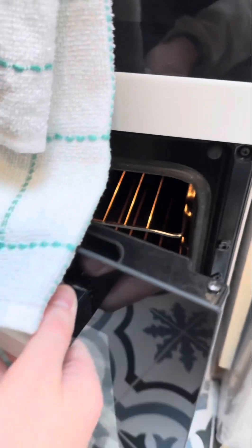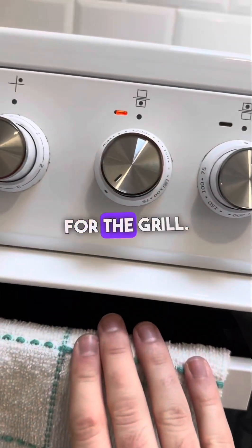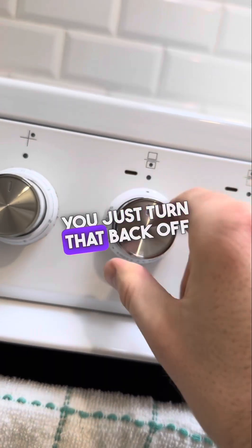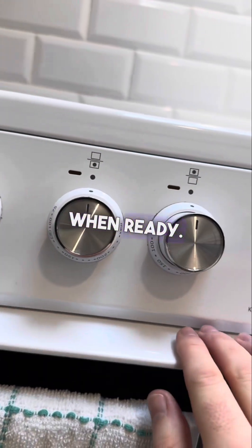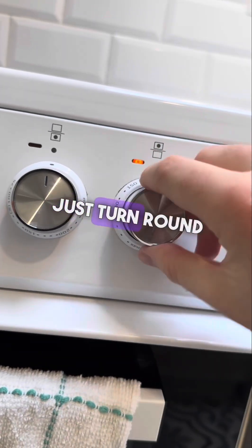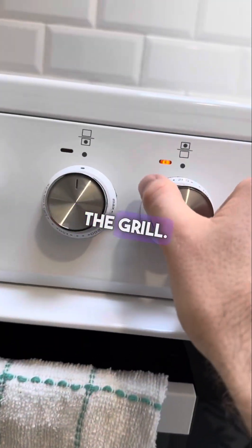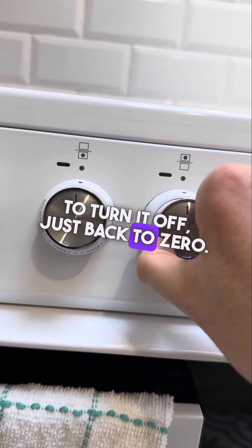To open the oven, it's just a door here — and push it closed. For the grill, just turn the dial to your desired temperature. And there's the grill. To turn it off, just back to zero.